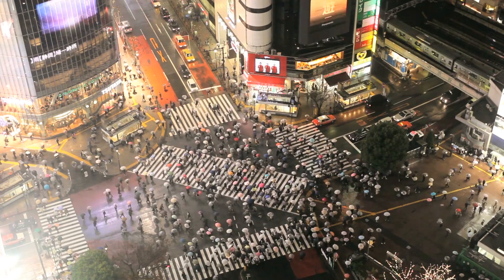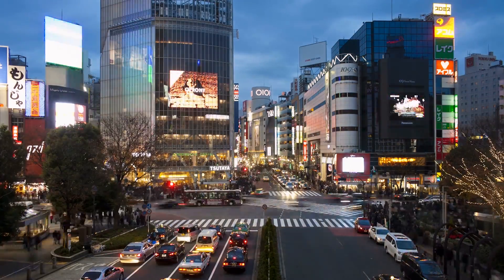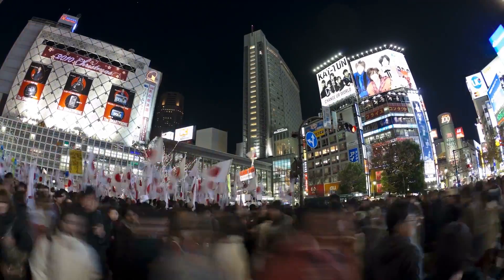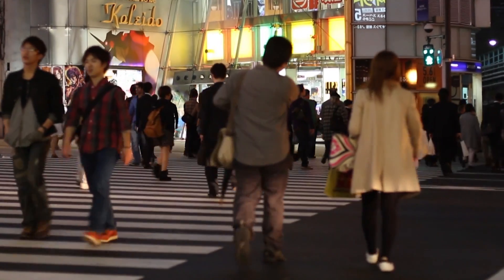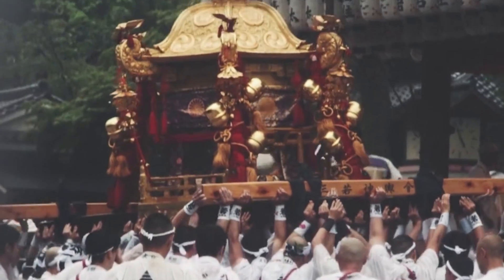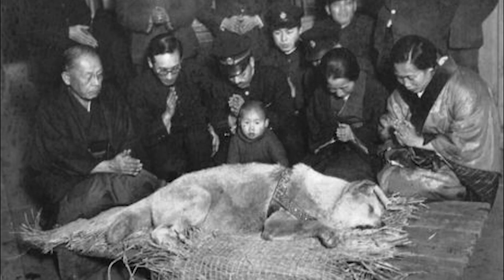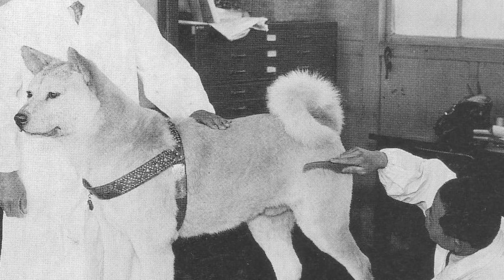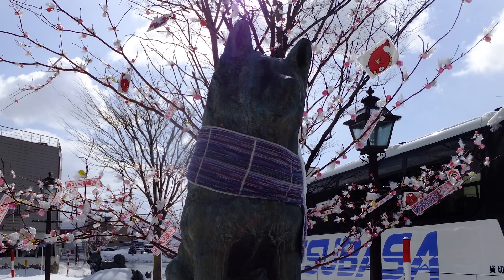Tokyo. The world's most populous metropolitan area with 35 million people and one of the most expensive cities, Greater Tokyo. The city is teeming with history, culture, and sights. One of the most popular is the Hachiko statue, a tribute to the dog loyal to his master. Hachiko, who died of a heart infection in 1935, is regarded a national celebrity and has a bronze statue of him outside Shibuya Station in his honor.